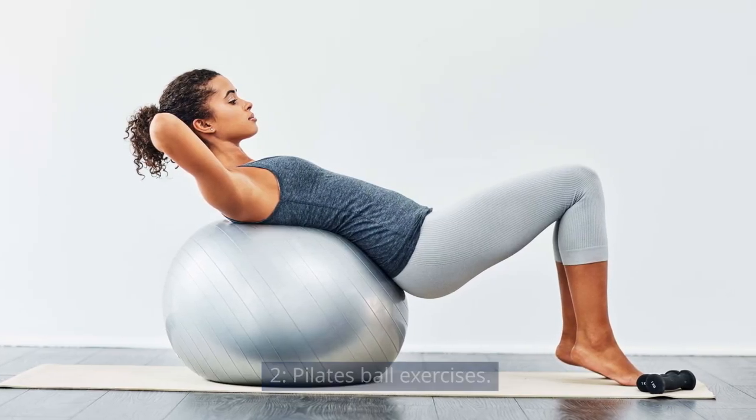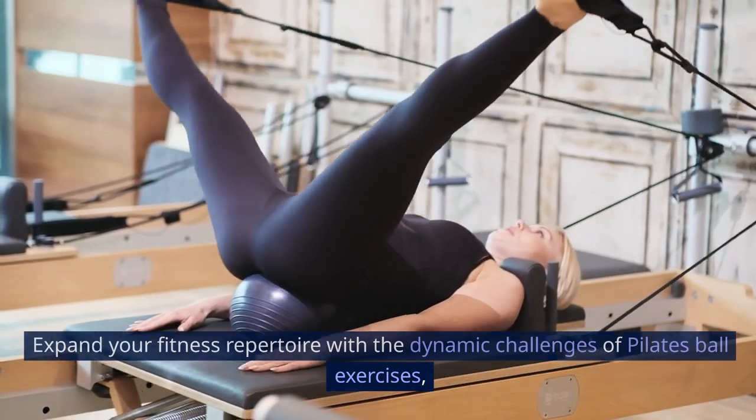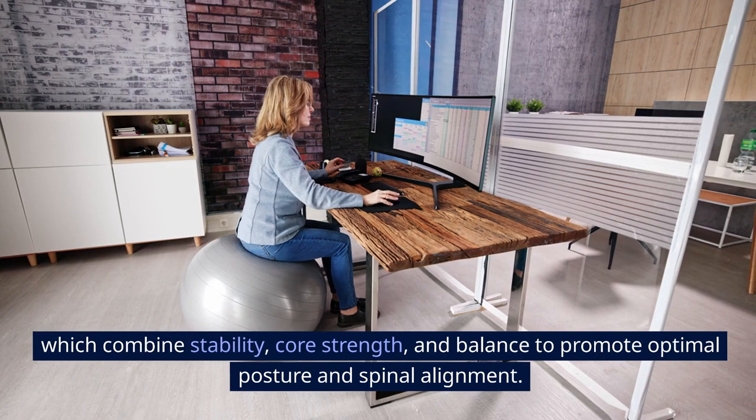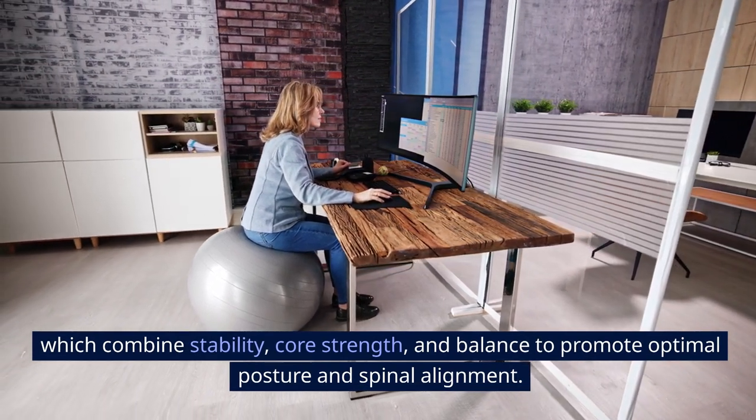Pilates Ball Exercises: Expand your fitness repertoire with the dynamic challenges of Pilates Ball Exercises, which combine stability, core strength, and balance to promote optimal posture and spinal alignment.